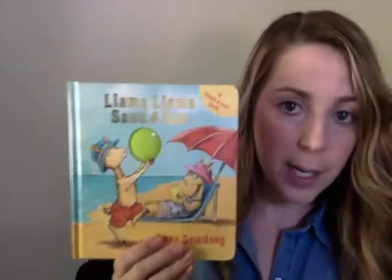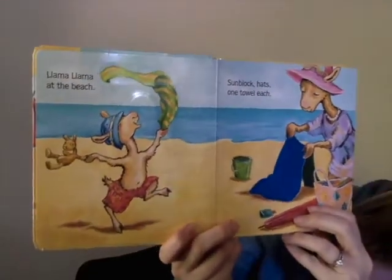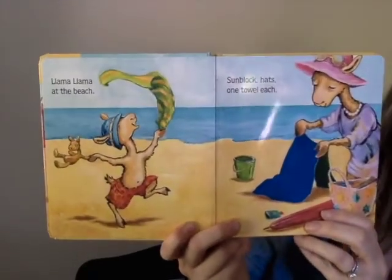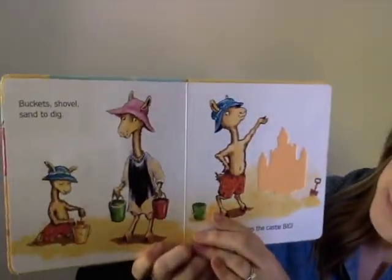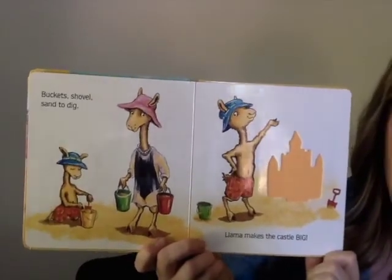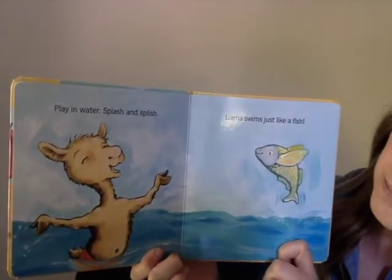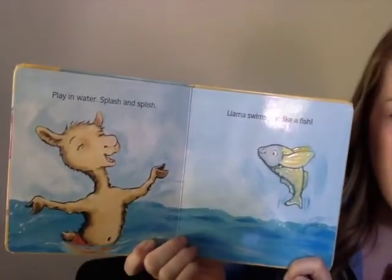So the story today is Llama Llama Sand and Sun. Llama Llama at the beach, sunblock, hats, one towel each. Buckets, shovel, sand to dig — Llama makes the castle big. Play in water, splash and splish — Llama swims just like a fish.